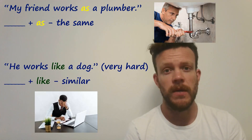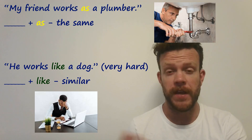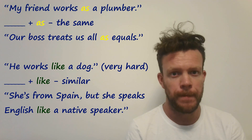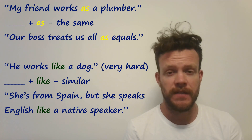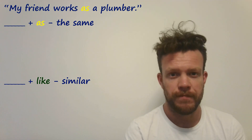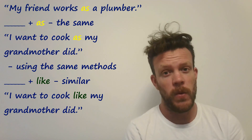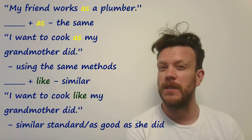Whereas if something is similar, we use 'like.' For example, the phrase 'He works like a dog,' meaning very hard. Here are a couple more examples: 'Our boss treats us as equals' — as in we are all the same — or 'She's from Spain but she speaks English like a native speaker.' Sometimes you can use both and there's a difference in meaning. 'I want to cook as my grandmother did' means in the same way, using the same tools, whereas 'I want to cook like my grandmother did' is about the quality. This second one is much more common.